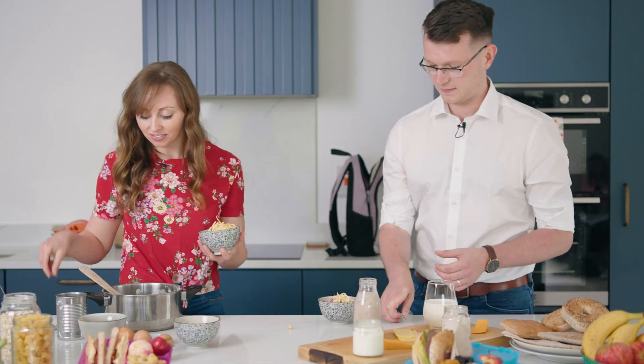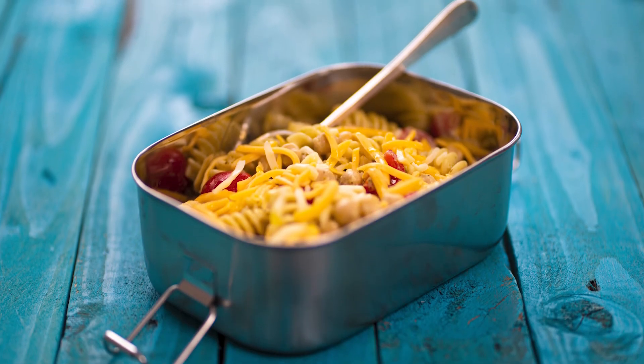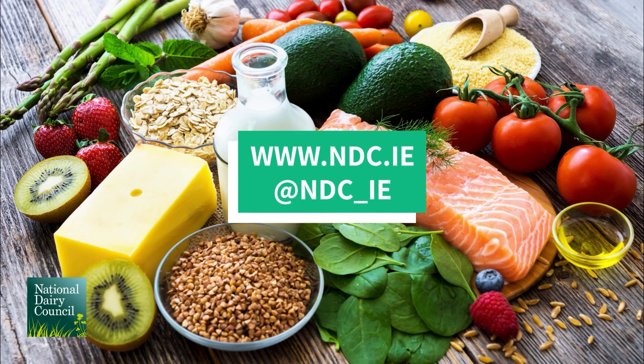Let's give it a taste. For further information, tips and recipes go to ndc.ie or NDC underscore IE on social media.